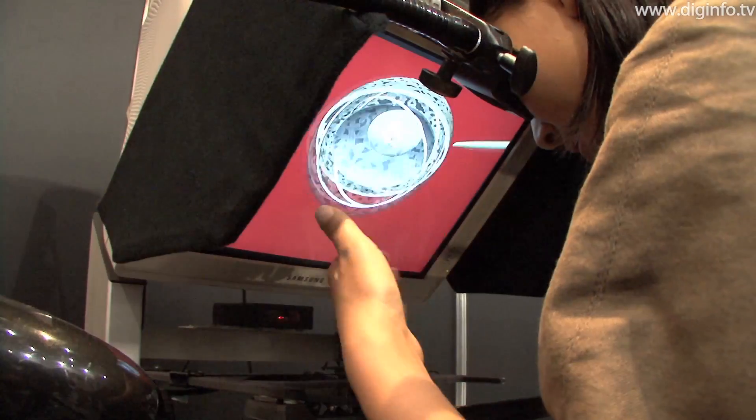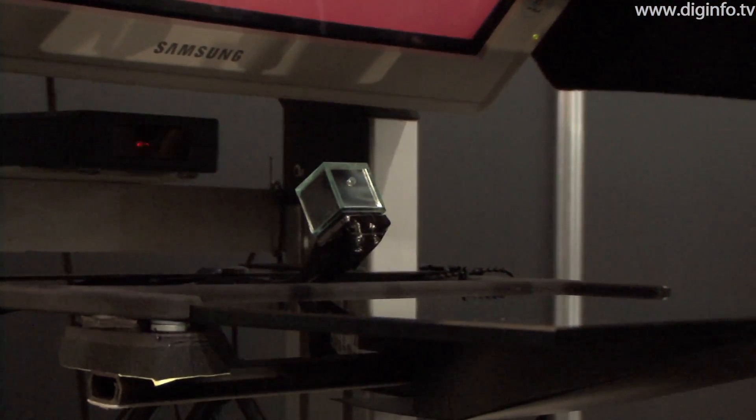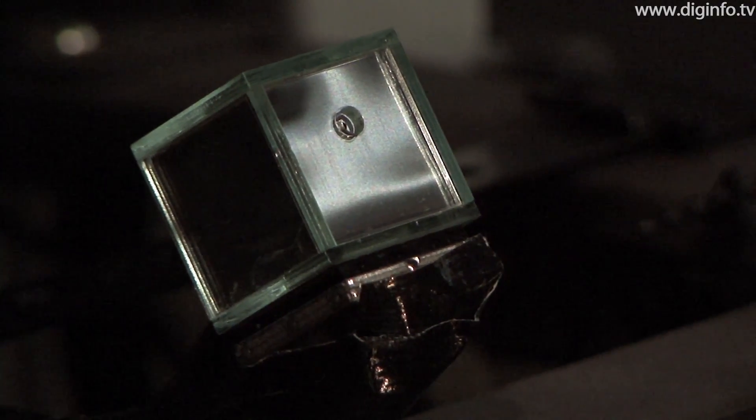It's only this size, like a little cube. And we can control the timing and how long the aroma is generated. So you can smell it at the moment you want.